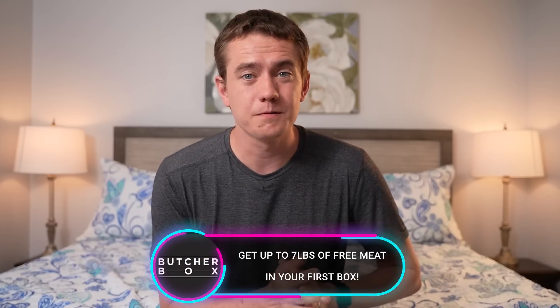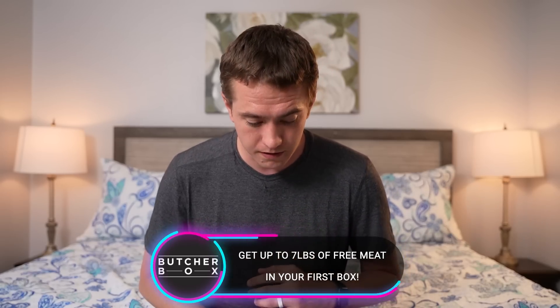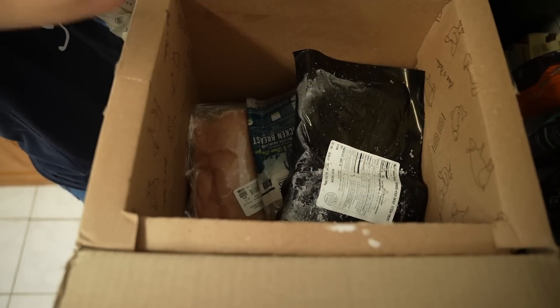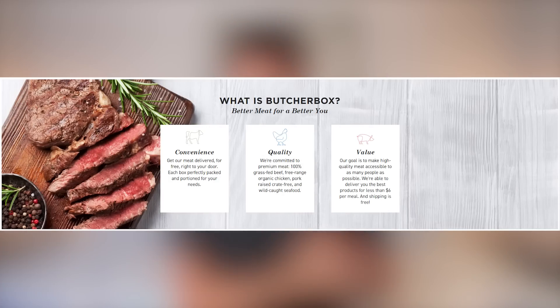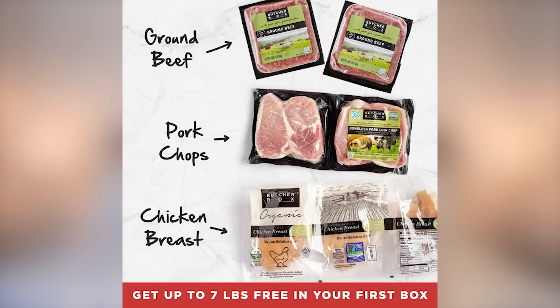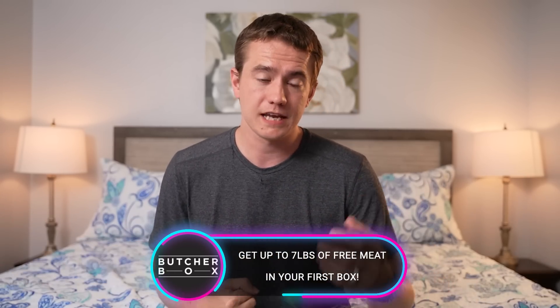Now let's talk about today's episode sponsor, ButcherBox — the easiest way to get meat delivered right to your door. It's a meat delivery service where you choose what meat is included. No grocery store trips, and it's high quality: grass-fed beef, free-range organic chicken, crate-free pork, and wild-caught seafood. It's under $6 per meal plus free shipping. Use our link in the video description to get two pounds of pork chops, up to three pounds of chicken breast, and two pounds of ground beef free in your first box. My family regularly uses this service.